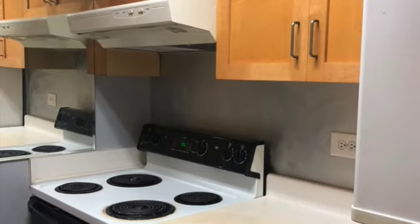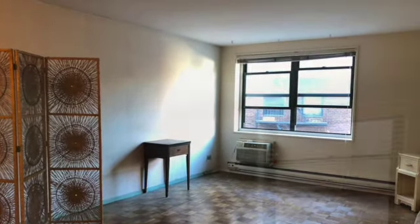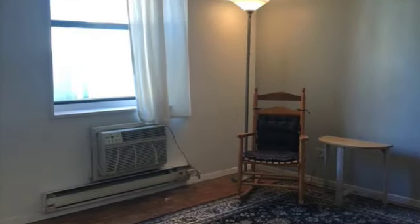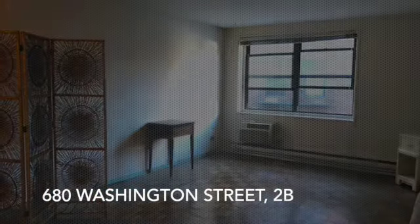Thank you for the tour. We'll be getting better footage shortly, and I'm happy to show the apartment — if you have any questions, please let me know. It's Christina Prestano, CHP at Corcoran.com. Thanks for visiting 680 Washington Street 2B in the West Village.